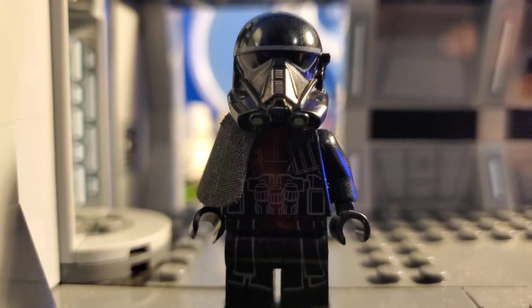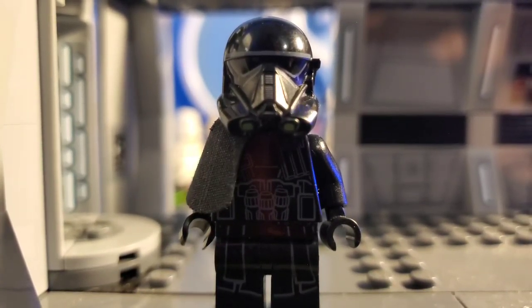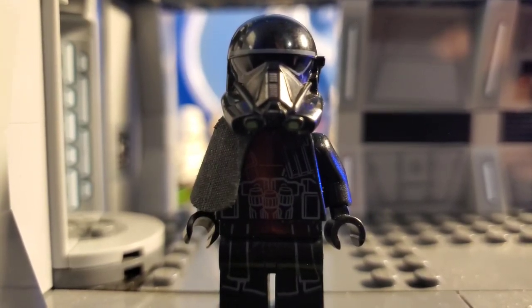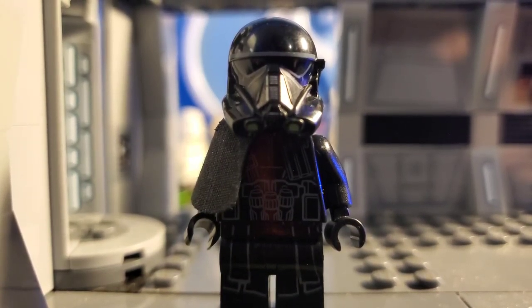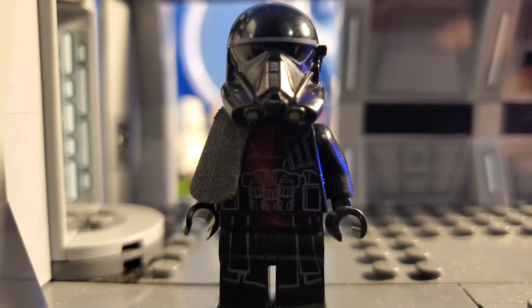Really nice pauldron — I believe that might be the only distinguishing factor between the two figures, unless the printing is different. Very nice figure as well. Not as army buildable, in my opinion, because I'd only want like two or four to protect high-value individuals of the Empire. I'd probably have six of the ones without the pauldrons and two with the pauldrons, if I had my choice.